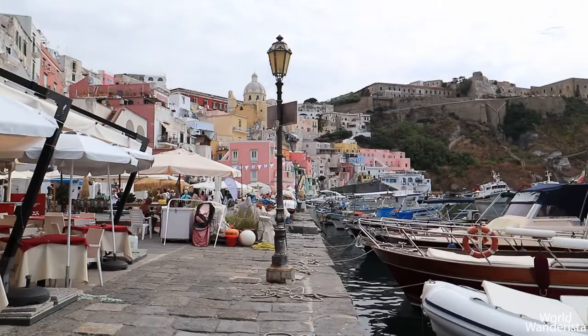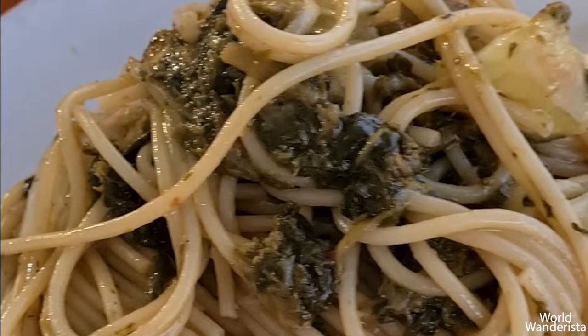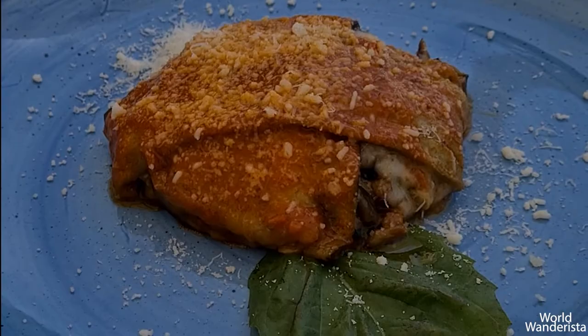I love to eat at the waterfront restaurants at Coricella like La Graziella with its authentic local cuisine, Fuego with its delicious pizzas, and La Lampara with the best view.